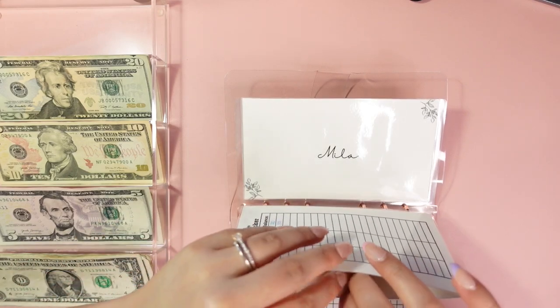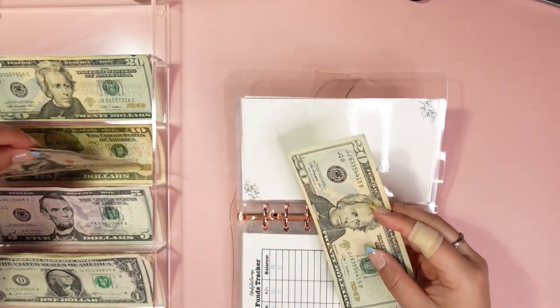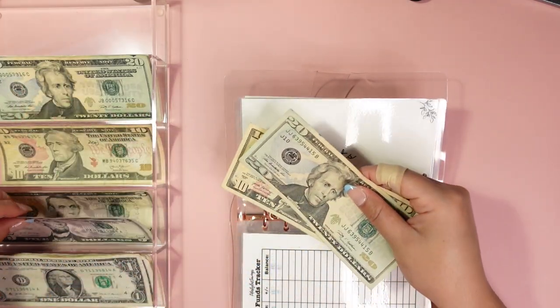Gifts is going to get — I'm sorry — $15 today. That's $20, $30, and $5.